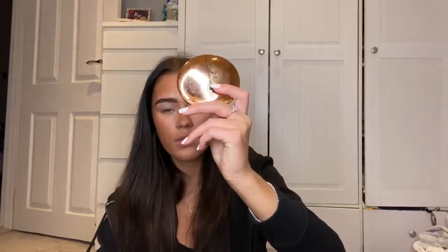Next I use the Charlotte Tilbury Airbrush Flawless Finish powder, and then I use a Morphe M405 brush.